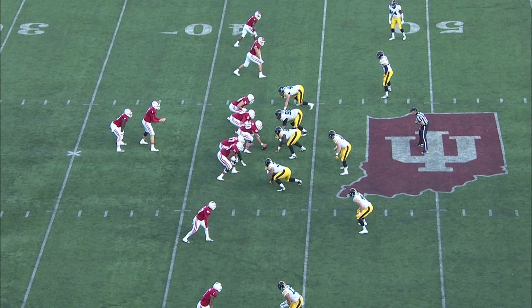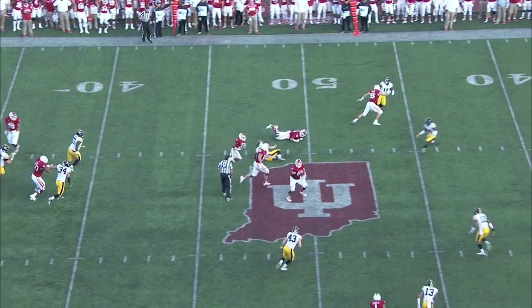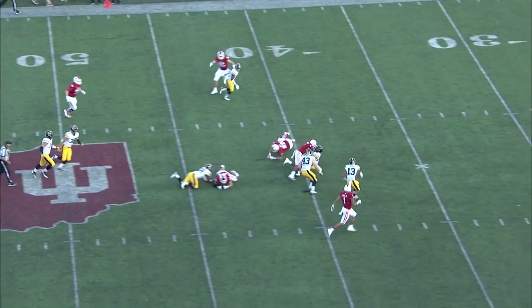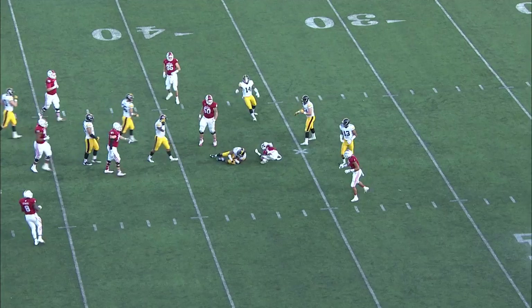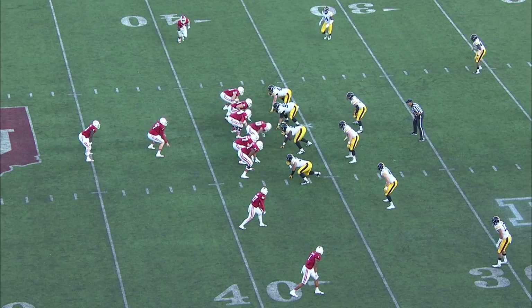Sudfeld checks the sideline. Howard behind him with the pistol. Now Howard goes in motion. Here's the snap back. Quick throw inside to Ricky Jones. Turns it upfield — down to the 45, the 40, and still finally brought down. The ball resting at the 37 of the Hawkeyes.